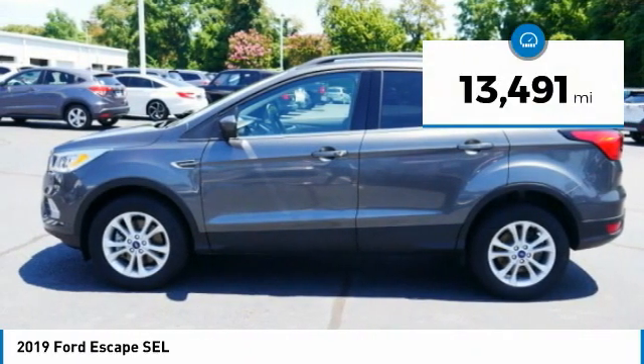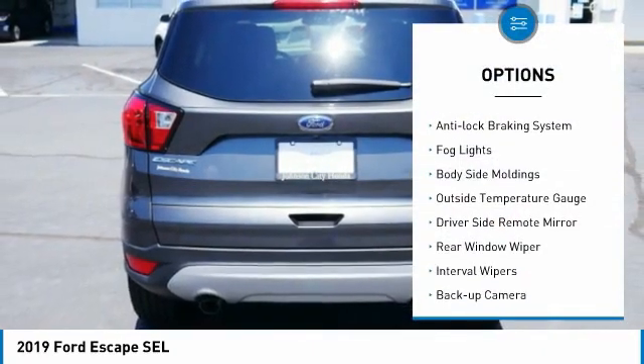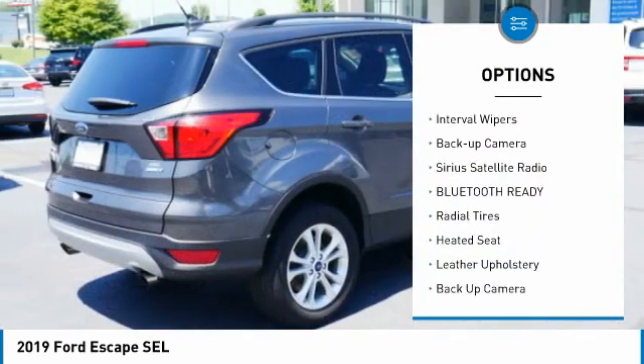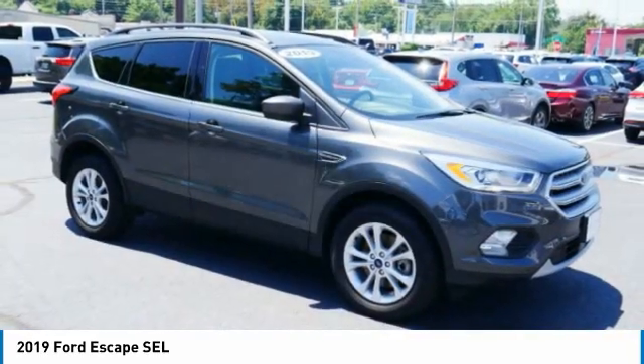This vehicle has less than 15,000 miles. Here are some of this vehicle's great options: four-wheel drive, alloy wheels, anti-lock braking system, fog lights, body-side moldings, outside temperature gauge, driver-side remote mirror, rear window wiper, interval wipers, backup camera.